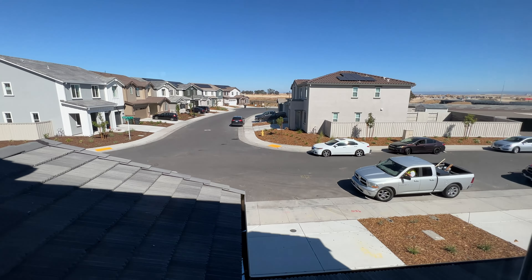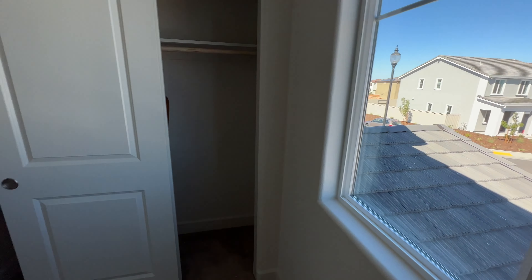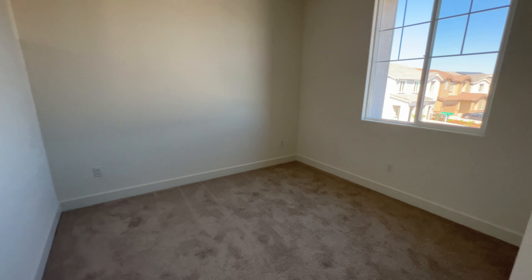This bedroom is overlooking the front — I love that view. There are a lot of cars and a lot going on as they're finishing up all these houses, so there'll be some construction for a little bit. And you'll have your last bedroom right here.